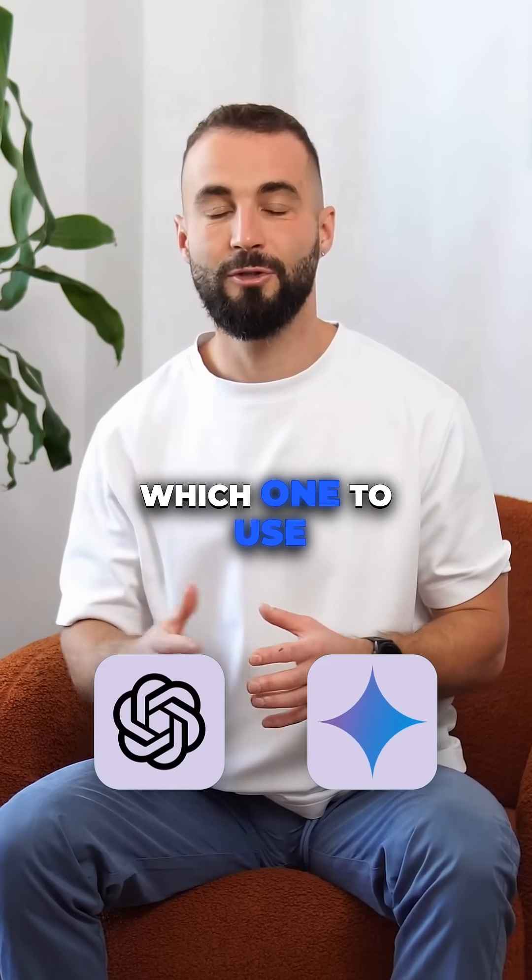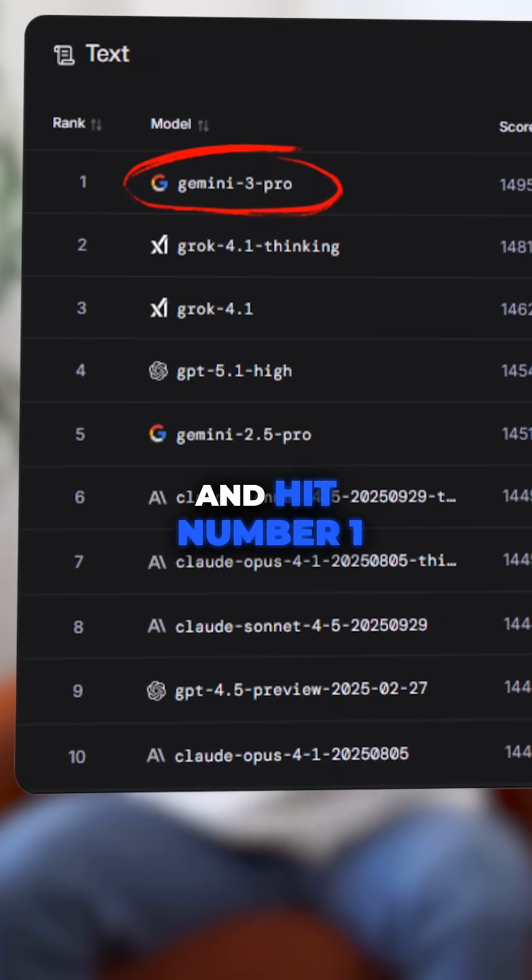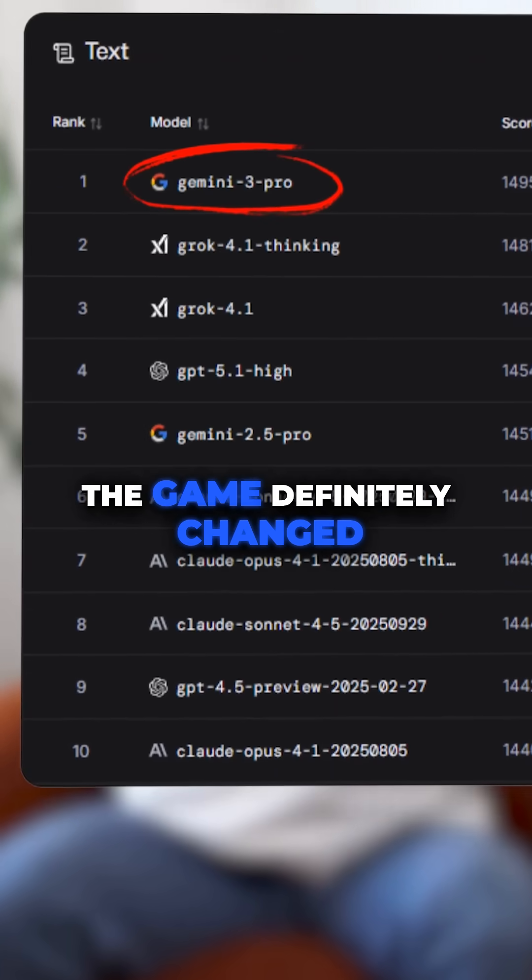ChatGPT or Gemini — which one to use in 2026? Now that Gemini 3 Pro dropped just two days ago and hit number one on Elim Arena, the game definitely changed.